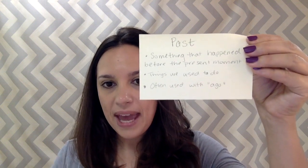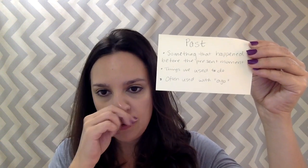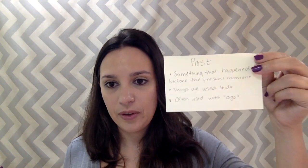First we're going to look at the past. The past is something that happened before the present moment — yesterday, a few minutes ago. We often use it with 'ago.' So a few minutes ago, I started recording this. Also things we used to do — when I was little, I used to play outside all the time. Okay, that's the past.